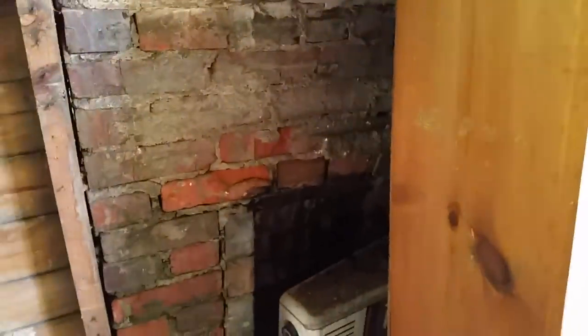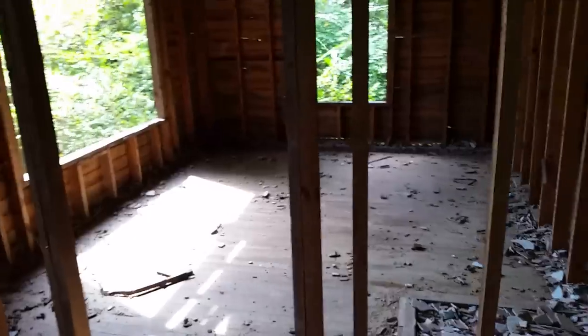Back here is the old fireplace. Looks like someone had a heater in here instead of burning wood. This was probably the front — maybe a bedroom. I'm guessing this is probably a living room, or maybe — I'm not sure.